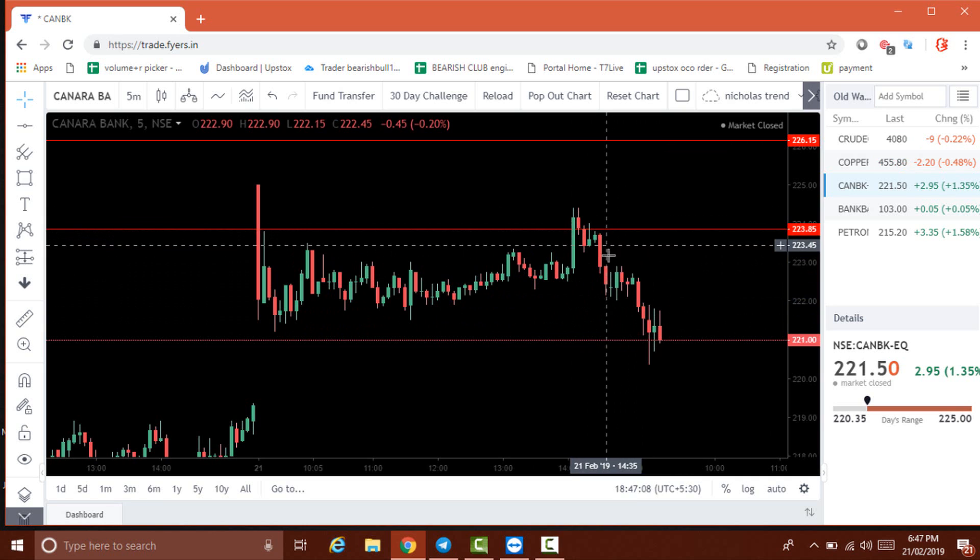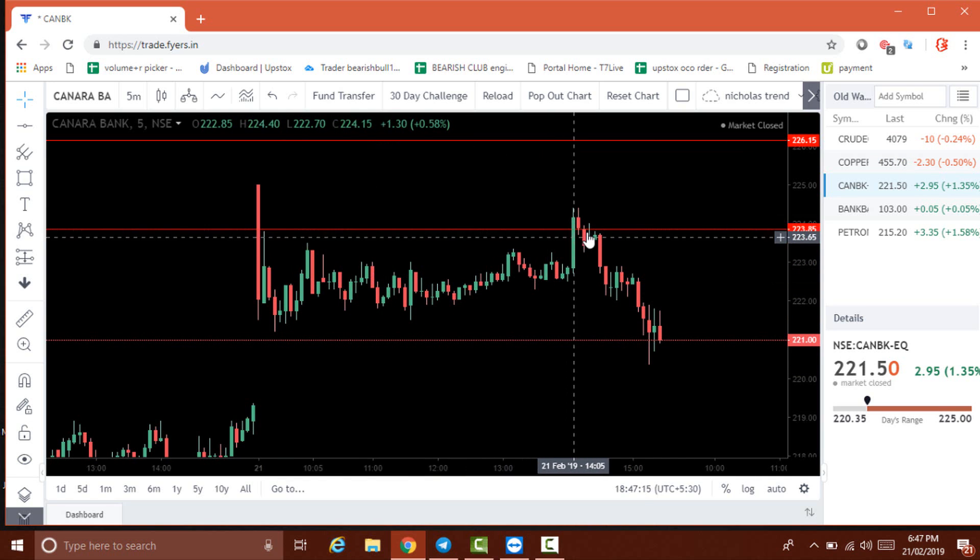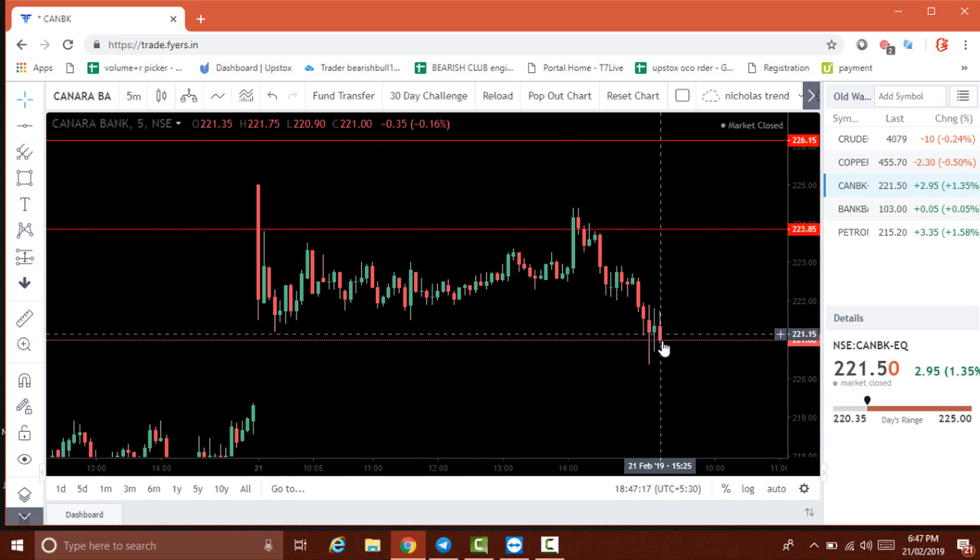The price comes from 223.45 down below the 220 level. So whatever loss we made on the earlier trade, this sell trade helped to recover that loss.